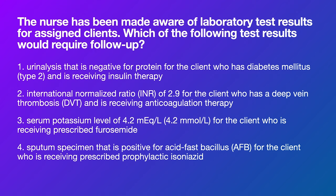The first question: the nurse has been made aware of laboratory test results for assigned clients. Which of the following test results would require follow-up? Basically this question is asking for something that is abnormal — that's how we know it's the correct answer. So if anything here is normal, we do not want it.